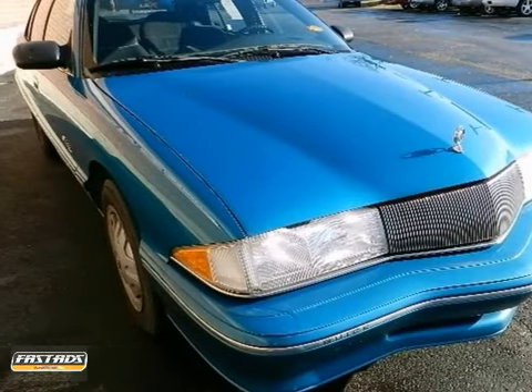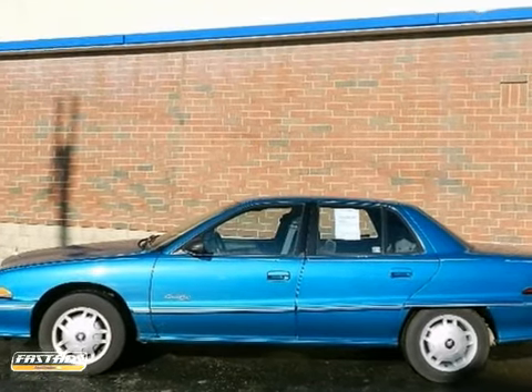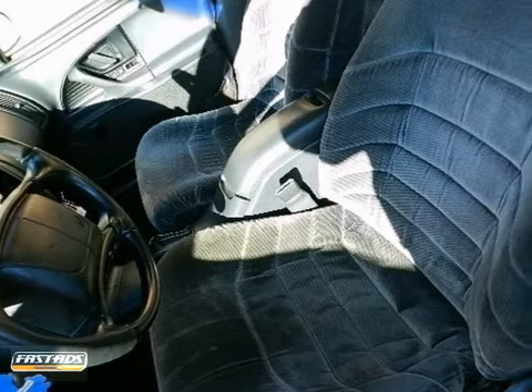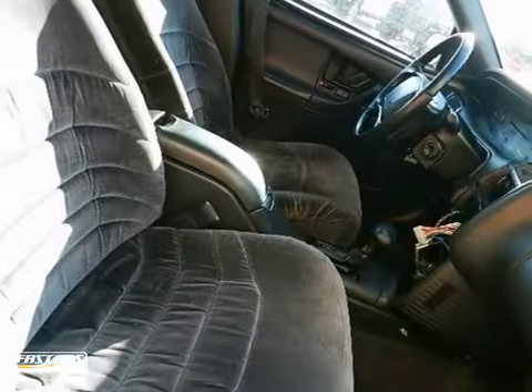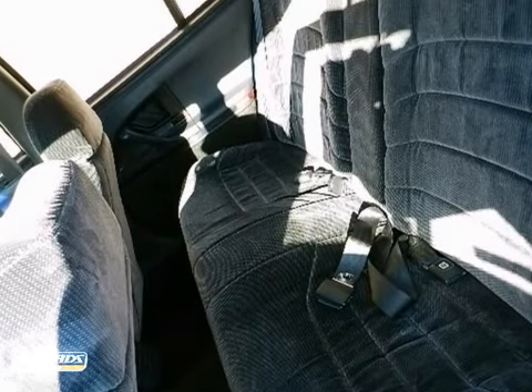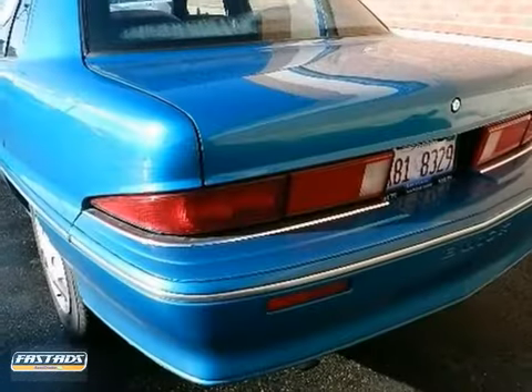If you are looking for inexpensive transportation, this 1995 Buick Skylark certainly fits the bill. This car has all the essential features, like an automatic transmission, cloth bucket seats, and power windows and locks. You'll also get tinted glass and alloy wheels. This is the perfect, inexpensive choice to park in your family's driveway, especially for that first-time driver.